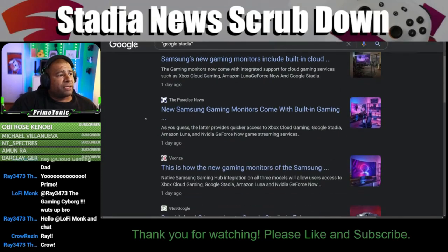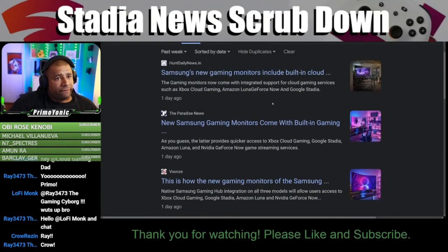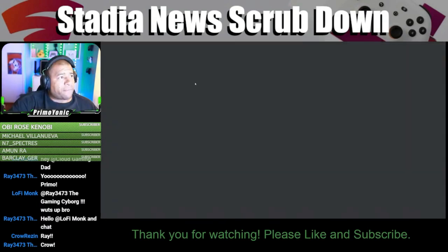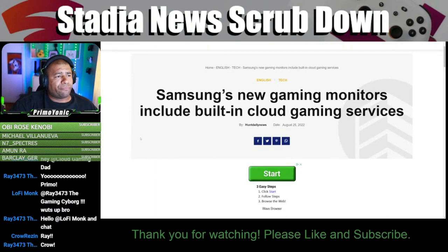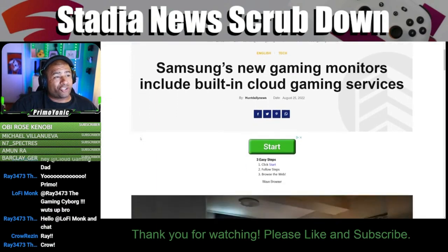Samsung's new gaming monitors include built-in cloud gaming. Samsung's new gaming monitors include built-in cloud gaming services.